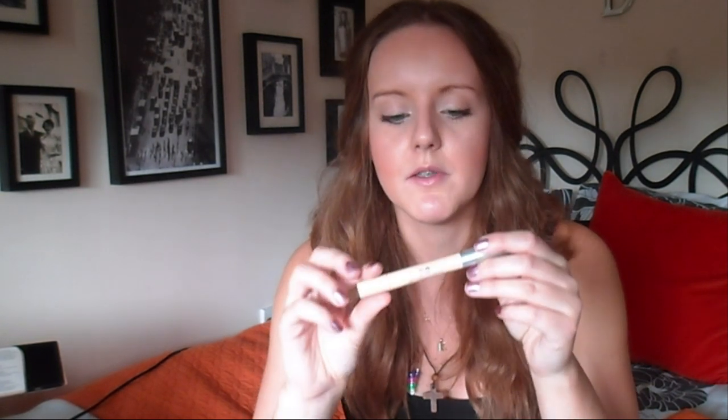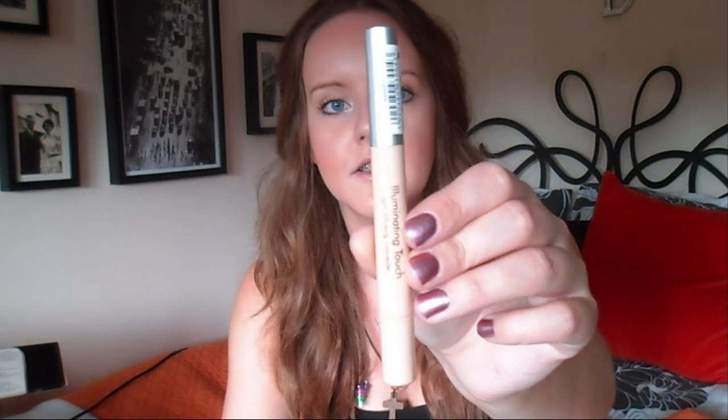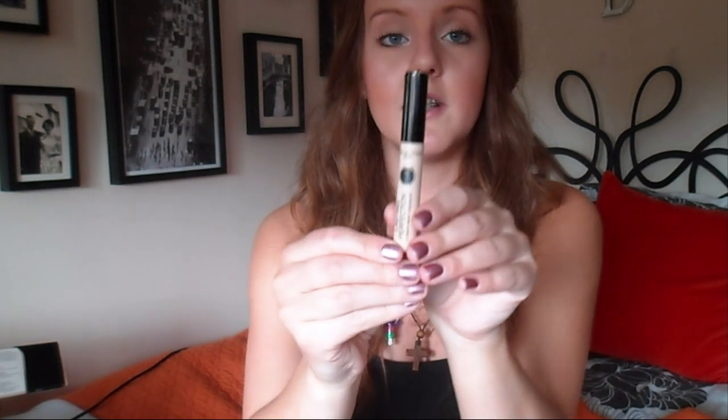Lisa Eldridge also uses illuminating pens under your eyes instead of concealer sticks. She recommends Number 7 but I thought I would try the Collection 2000 ones. I got the Collection 2000 Illuminating Touch Light Diffusing Concealer in Shade Naked — you just twist the end to use it, and it looks less cakey under my eyes. And then I've got the Lasting Perfection Ultimate Wear Concealer, which is supposed to last 16 hours. That's really, really good — it seems to last a lot better than a concealer stick on my skin. It's in Shade Fair. Both are really cheap, about £1.99 each.